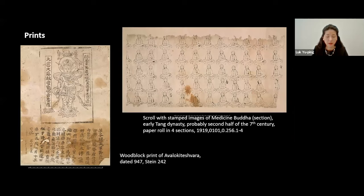I want to just very quickly mention the prints. There are 30 registered woodblock prints from Cave 17 in the collection. These can be broadly divided into two types: ones that are made with repetitive stamping in a ritualized context, or with blocks — either single block or blocks that have been fitted together.